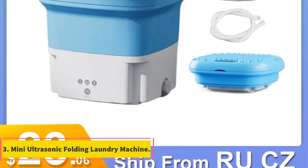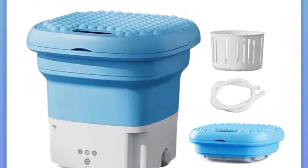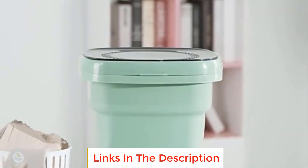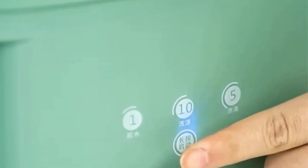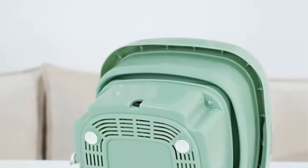Number 3: Mini Ultrasonic Folding Laundry Machine. The Mini Ultrasonic Folding Laundry Machine is a compact and innovative device designed for efficient and convenient laundry washing. With its small size and folding design, this portable washing machine is perfect for users with limited space or for those who frequently travel. Equipped with ultrasonic cleaning technology, it provides thorough and effective cleaning for clothes, including delicate items like socks and underwear. The ultrasonic vibrations create powerful water agitation, removing dirt and stains from the fabric without causing damage.